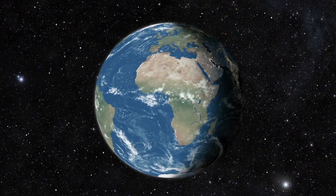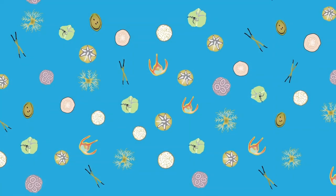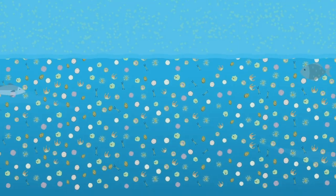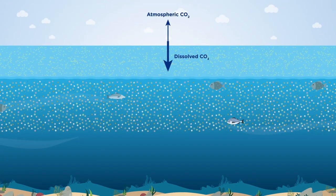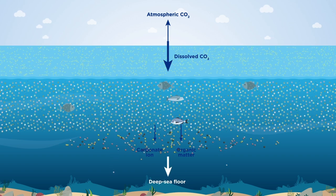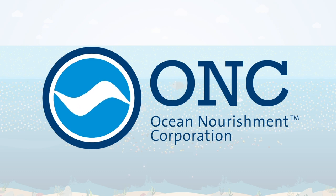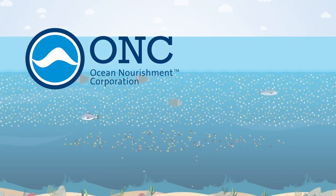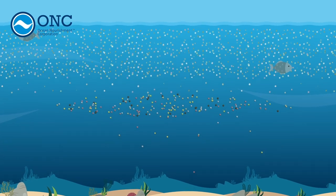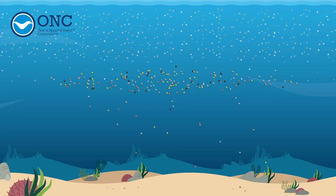Earth, the blue planet, dominated by the world's oceans. With the help of microscopic phytoplankton, the Earth's oceans can draw down vast amounts of carbon dioxide through photosynthesis, dwarfing the levels of CO2 stored both on land and in the atmosphere. Australian innovation company Ocean Nourishment Corporation have pioneered a patented carbon removal technique that enhances this biological pump with a low opportunity cost and global scale potential.